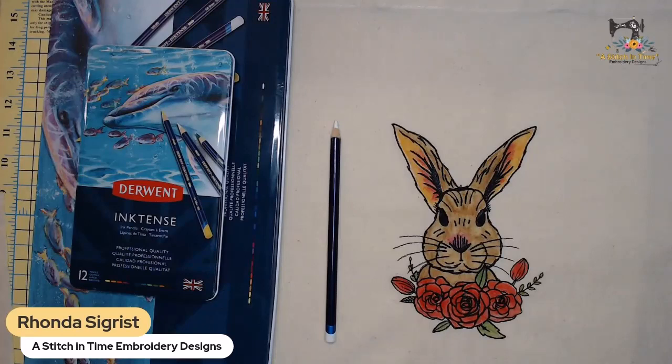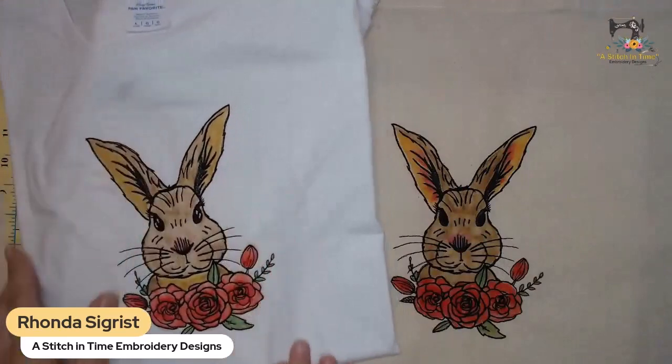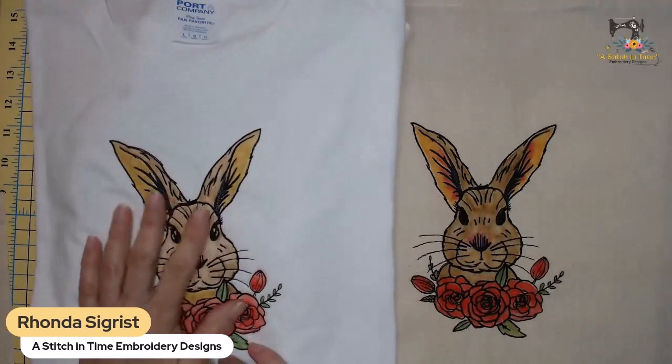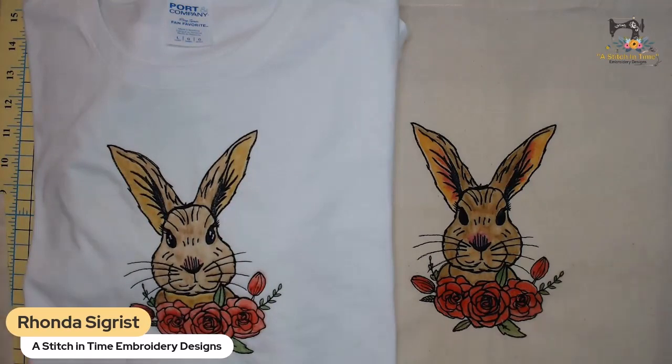I haven't washed the t-shirt yet - it's been sitting about a week so it's dried and cured by now. I'll do that tomorrow and post it in my group. I'm going to flip it inside out and throw it in the washing machine just to really test it and see what happens. I have lots of t-shirts in here so I don't mind ruining one just to see how it works.